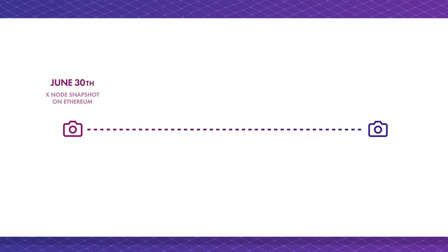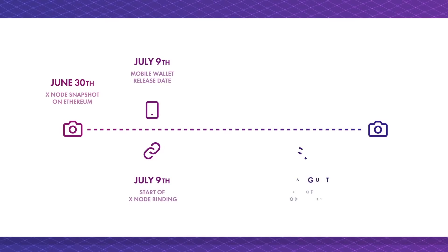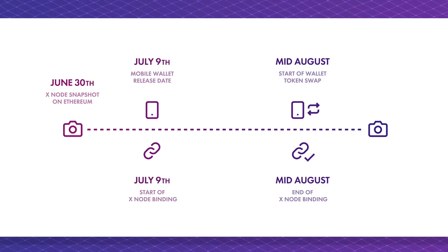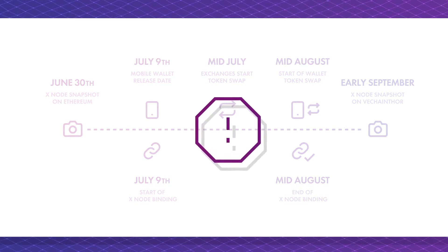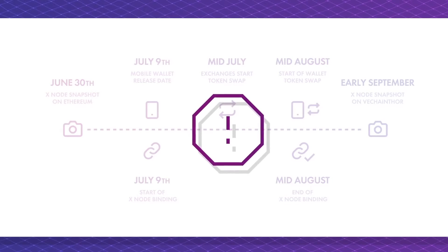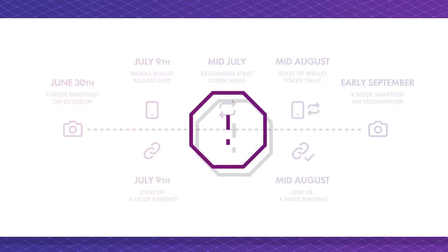On June 30th, there was an Xnode snapshot on the Ethereum blockchain. On July 9th, you can download the official VeChain Thor wallet app — this is also when Xnode binding will be supported. When the Xnode binding process is completed, we will launch the token swap service in the VeChain Thor mobile wallet. Around mid-July, exchanges will begin with the token swap from VEN to VET. Finally, there will be a separate Xnode snapshot on the VeChain Thor blockchain after the Xnode binding period ends. Xnode holders must send all of their VET tokens to the VeChain Thor wallet before this snapshot, or they will lose their Xnode status.